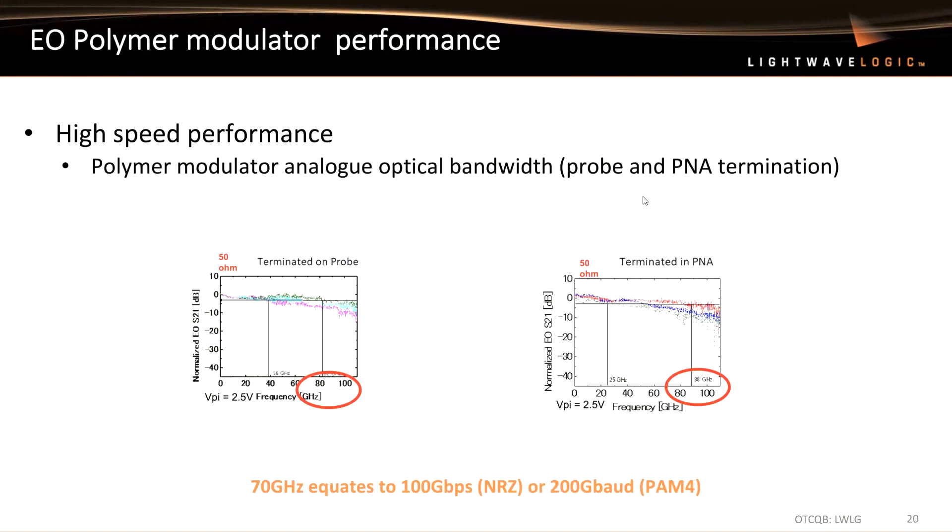In terms of high-speed performance, EO modulators can work at analog bandwidths — EO S21 — of 70 gigahertz, which equates to 100 gigabits per second using NRZ format. Or if you want to use PAM4, you can double it up to 200 gigabaud. We do believe that optical devices really need to support at least 100G, if not 200G, data rates.